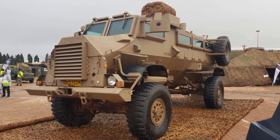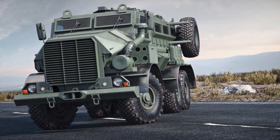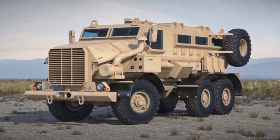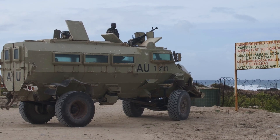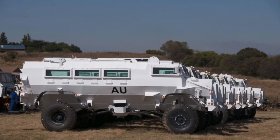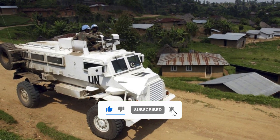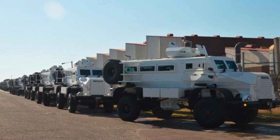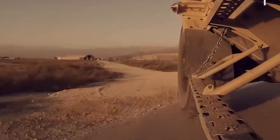Certain versions of the Caspir had special metal wheels that could drive right over landmines without any problem. Because of its incredible strength, the Caspir served as an armored personnel carrier, a heavy transport, and even a vehicle for finding and getting rid of landmines. Many countries, including the United Nations, used it for peacekeeping missions. Most importantly, the Caspir had all the key features found in an MRAP — it basically set the foundation for future MRAPs.